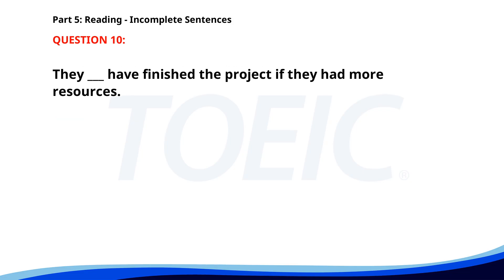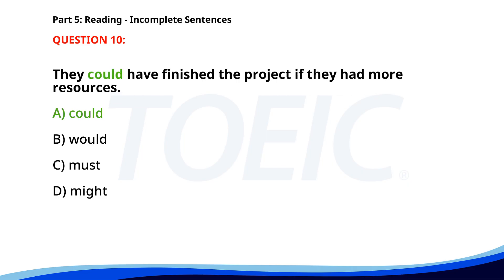Number ten. They ___ have finished the project if they had more resources. A. Could. B. Would. C. Must. D. Might. The correct answer is A: Could.